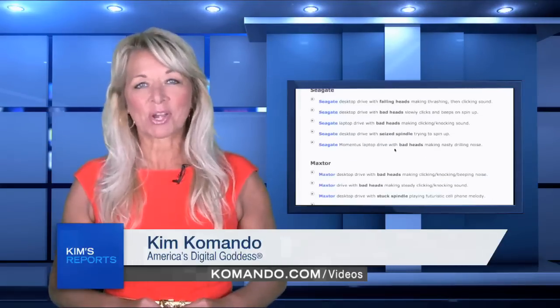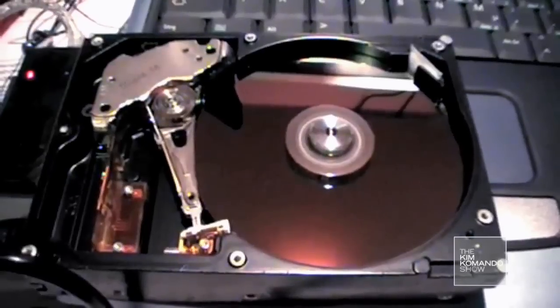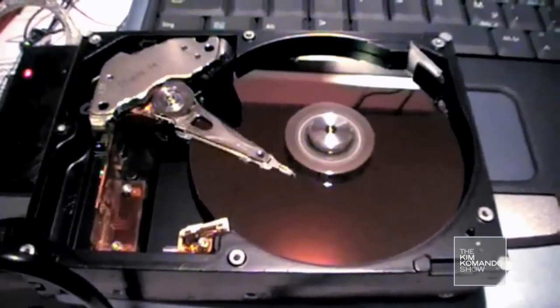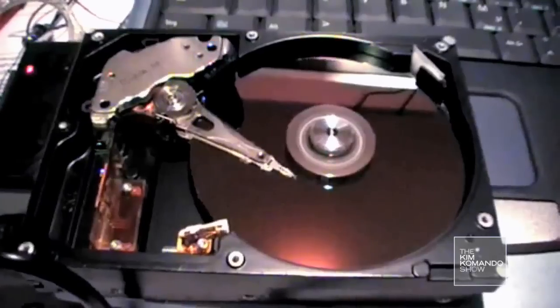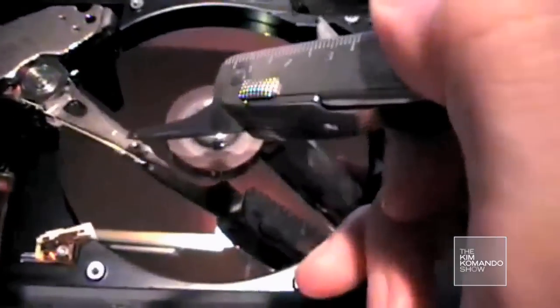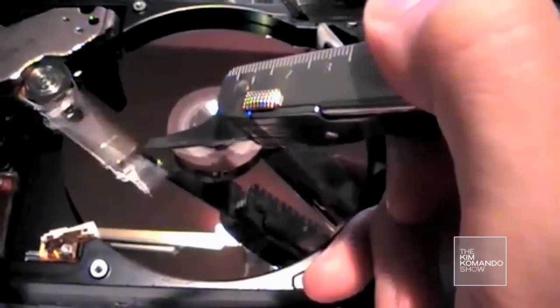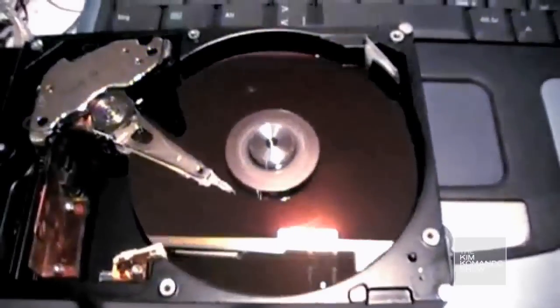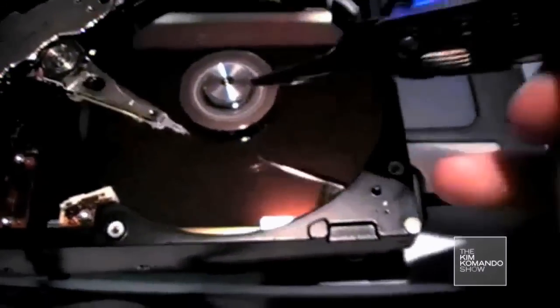The read/write head on a hard drive is supposed to hover above the disc. It can come as close as three nanometers, but it can never physically touch the surface. When it does, it's called a head crash, and it sounds like this. Now that's a very bad noise to hear — it might as well be the sound of your head hitting your desk repeatedly.